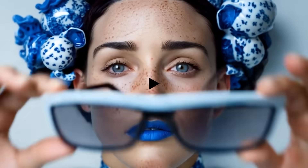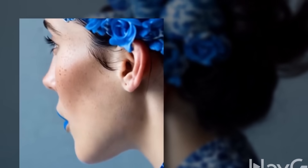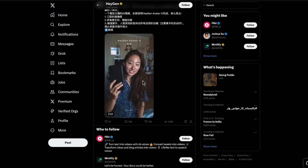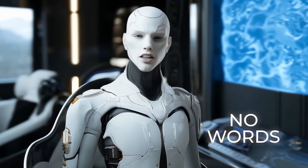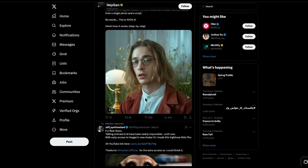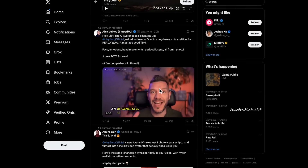HeyGen just rolled out Avatar 4, and people are calling it the 'upload one selfie and watch yourself talk' update. You literally feed it a single photo and a voice script — maybe a 10-second WAV file — and the new audio-to-expression engine maps your tone, rhythm, and pauses onto hyper-real facial motion. Early testers are dropping microfilms of themselves, their pets, even aliens, with lip sync that doesn't jitter. One reviewer posted a 30-frame clip that looks like a Hollywood ADR session. The bigger idea is direct expression transfer — if you hate being on camera, now you can send your avatar to present your quarterly slide deck while you sip tea off-screen.